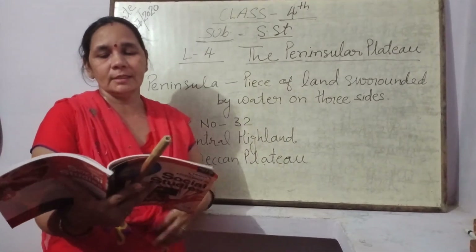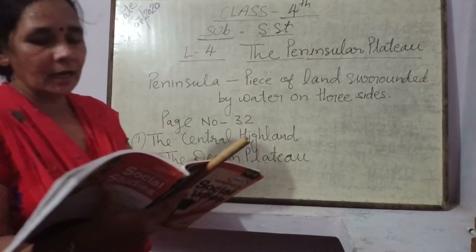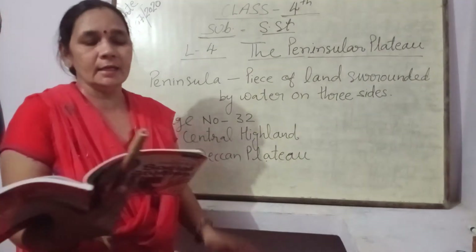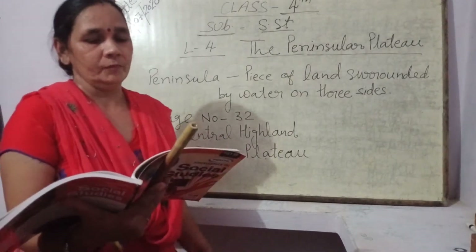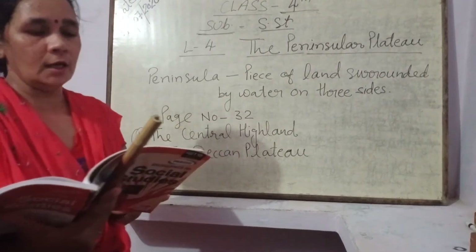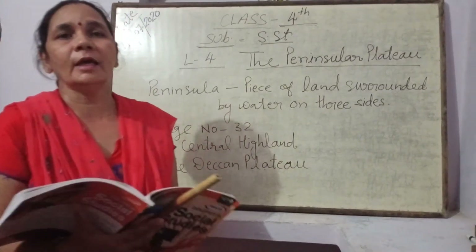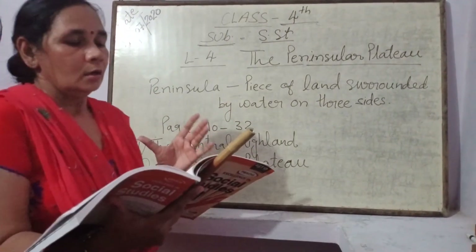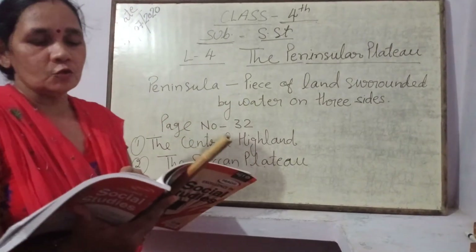The highest peak of the Peninsular region — Peninsular क्षेत्र की जो सबसे ऊंची चोटी है — उसको बोलते हैं Anamudi, जिसकी height है 2,695 meters समुद्र से। It is situated in the state of Kerala.